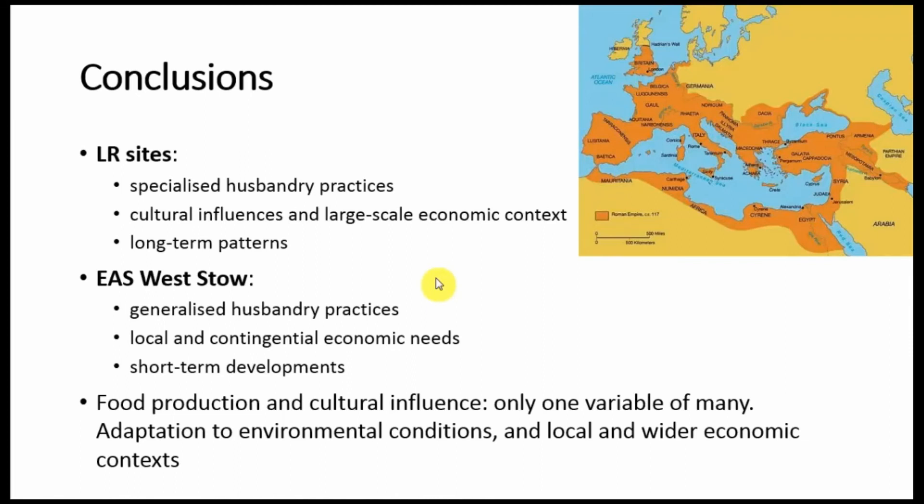So, in conclusion, in the late Roman sites we are dealing with more specialised husbandry practices, and these were the result of cultural influences as well as large-scale economic contexts — in this case the one of the Roman Empire — so very long-term patterns characterising Britain for almost four centuries. In early Anglo-Saxon Westo, we have more generalised husbandry practices driven mainly by local and contingential economic needs, so short-term developments. We have seen the need for foodstuff in the early phase of establishment of the site, and then a move towards different strategies that would have favoured also the development of craft activities.